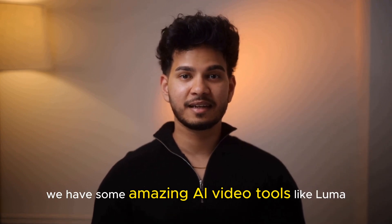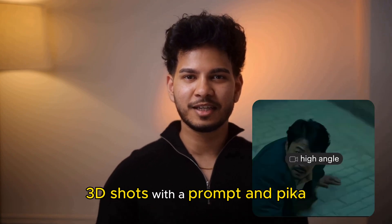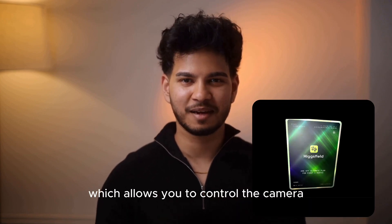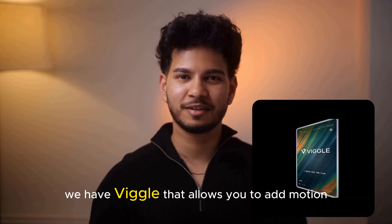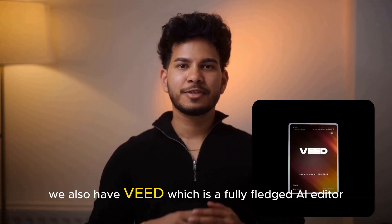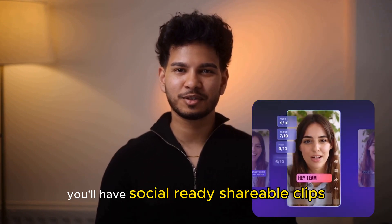We have some amazing AI video tools like Luma, where you can generate Hollywood-style 3D shots with a prompt, and Pika, where you can type a prompt and create basically anything you can think of. We have Higgsfield, which allows you to control the camera inside your footage as if you're holding a steadicam. We have Viggle, that allows you to add motion to your images and characters with effortless motion capture tools. We also have Veed, which is a fully fledged AI editor — drop in raw footage and in just a few clicks you'll have social-ready shareable clips.